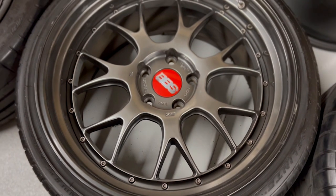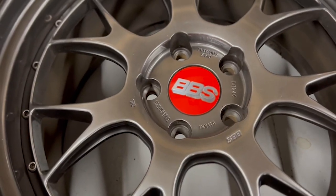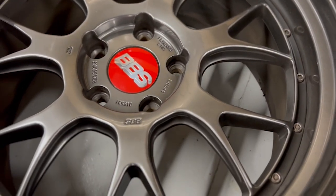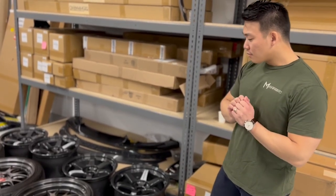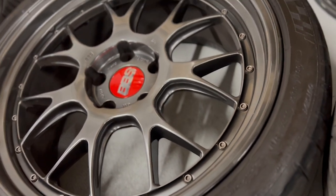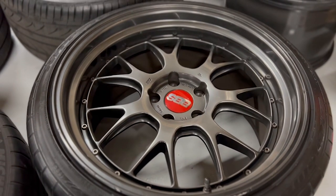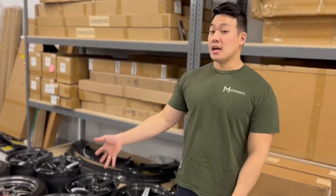The next setup are BBS LMRs — 20x9.5 and 20x11 in f80 offset. These are factory two-piece wheels in diamond black on diamond black. I got these off a customer who was selling his car and trading it in, so I picked them up locally and got really lucky. These ones are probably going to be for sale — I'm probably not going to end up using them very long. They're made for the f80 M3 and M4 and need a little cleanup from some curb rash, but they are beautiful mint wheels.